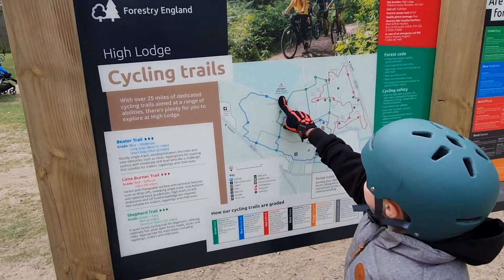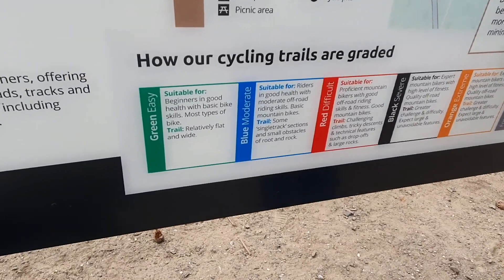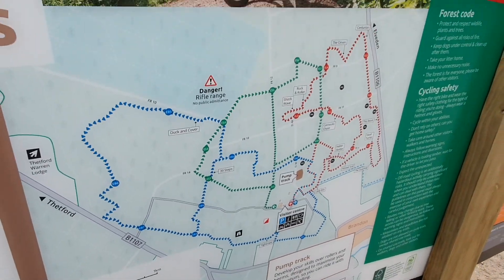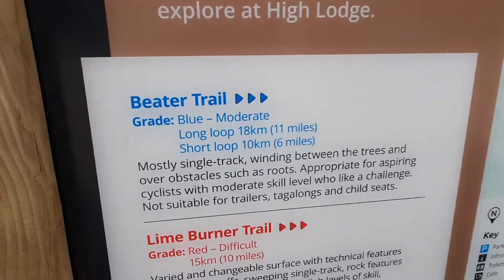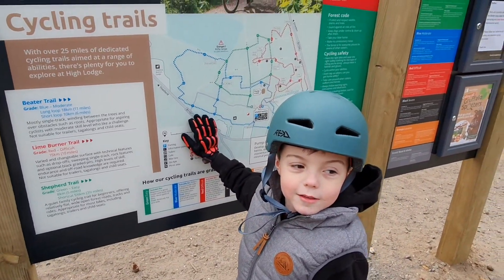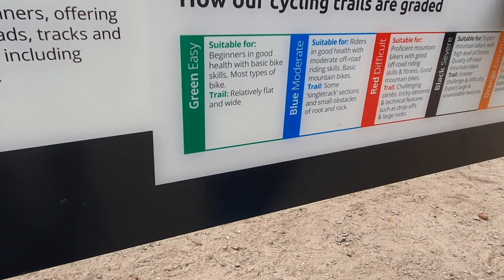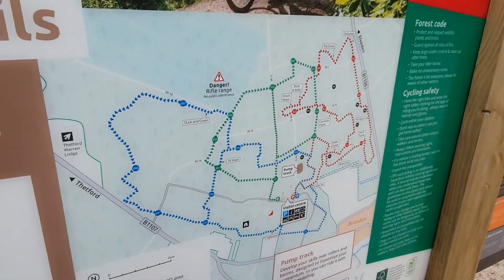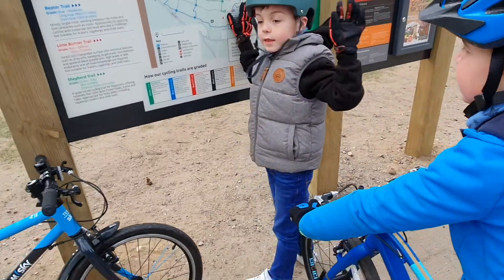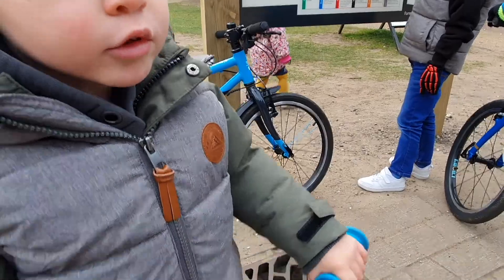There's a rifle range, and these are all the different colored trails that you can do. Little boys are allowed to go on this one. Green is easy, all the way up to black — orange is the hardest. There's all the different routes and how long they are: 11 miles, 10 miles. Red is for grown-ups. Green is for beginners with basic skills — it's fat and wide.